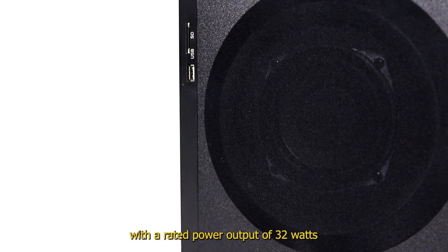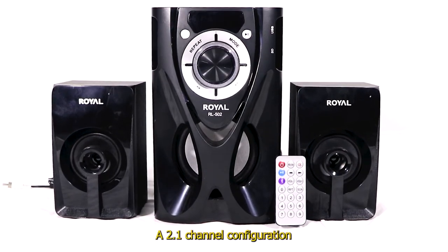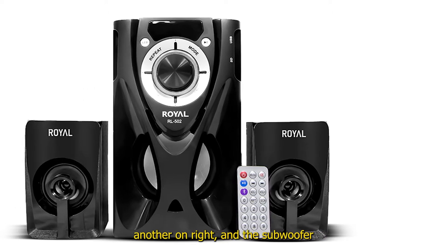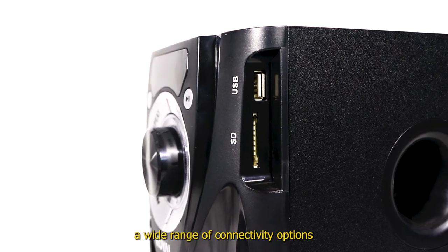It has a rated power output of 32 watts. Some of its notable features include a 2.1 channel configuration, with one speaker on the left, another one on the right, and a subwoofer. The unit comes with a wide range of connectivity options.